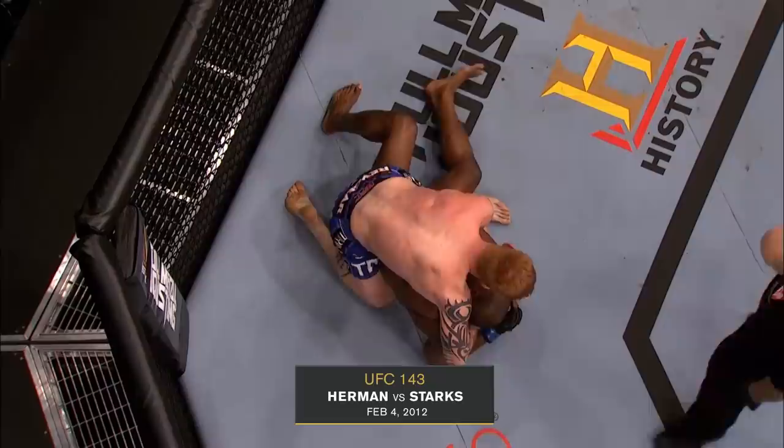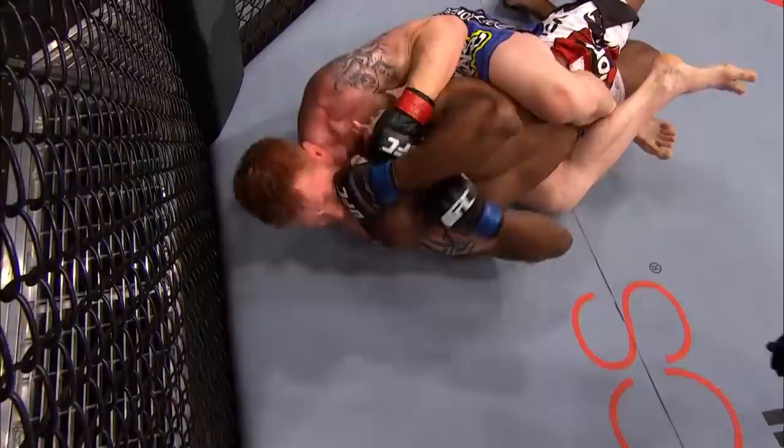Watch the fingers in the face. Ed Herman is going to attempt to take his back here as Starks tries to get up, and he's got it. Ed Herman looking to choke him out and finish this fight. He's got the choke, looking for the finish.